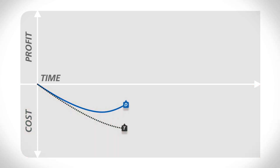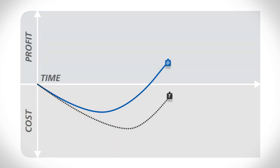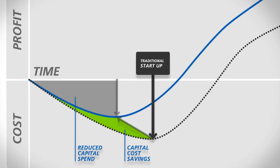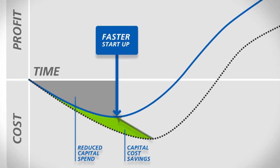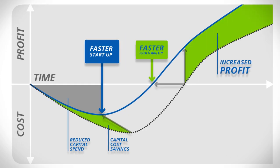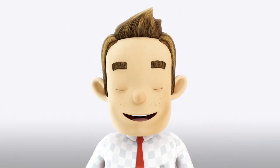And that brings us to my favorite curve. First you have to spend money, then production starts, and at some point you go into the black. With PROFIBUS PA, you not only save on costs — pay attention, this is the best part — if you do everything right, the plant will become ready for operation faster and will therefore become profitable much sooner, with greater profit since the operating costs are lower.